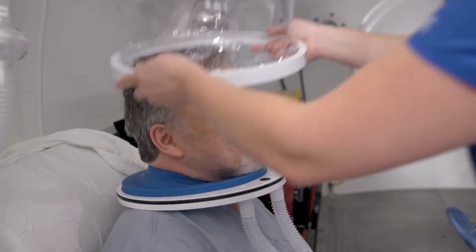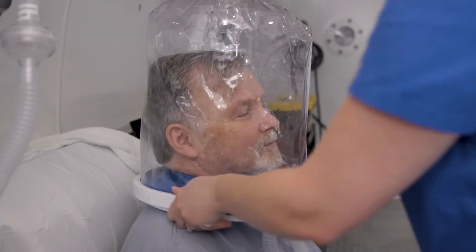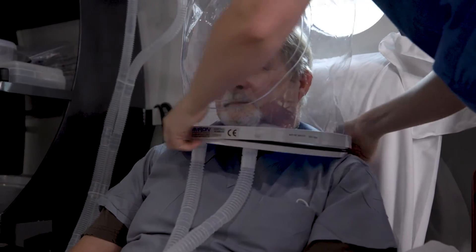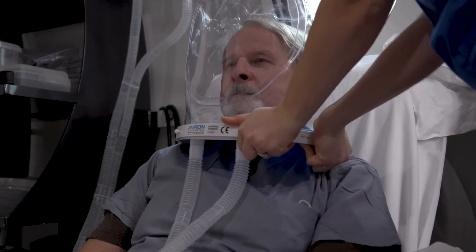Too much more than that and it can actually be toxic. There is that therapeutic window between normal oxygen and toxic, and at the upper limits of the therapeutic window is where hyperbaric oxygen can have its effect on several disease states.